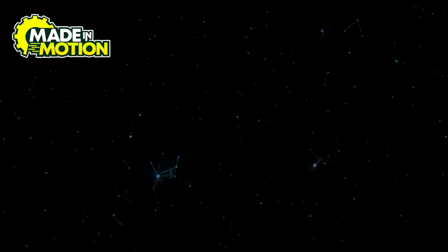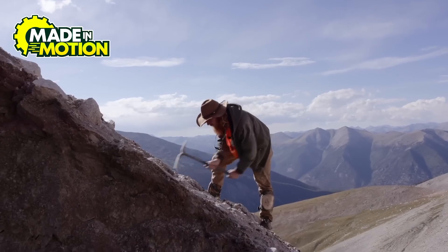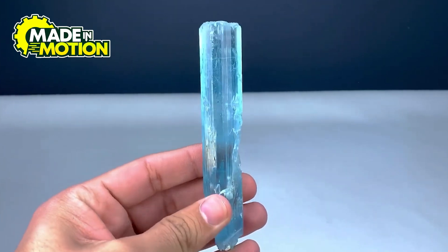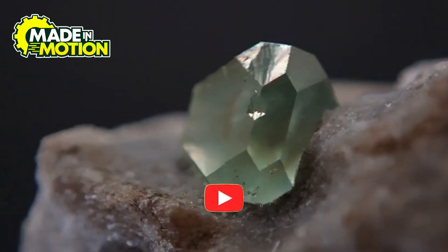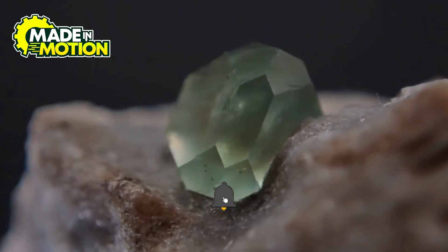Aquamarine's journey from deep within the earth to the sparkling jewelry we cherish is truly remarkable — from its formation over millions of years to the skilled hands that mine and craft it, each step adds to the gemstone's allure. So which shade of aquamarine is your favorite, blue or green? Head to the comments and let us know. If you'd like to learn more about how gems are formed or how things are made from start to finish, subscribe to our channel and we'll see you in the next one.